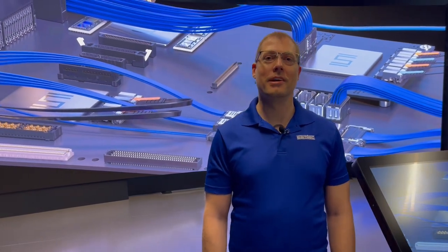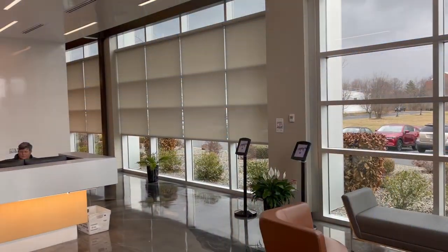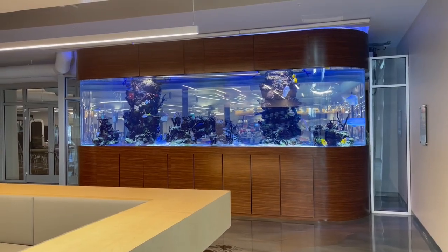Hi, I'm Martin Reimer, interactive designer at Samtech. Today I'd like to give you a tour of our new digital showroom that we like to call the Nook. It's located just inside Samtech's New Albany headquarters, past the main lobby.